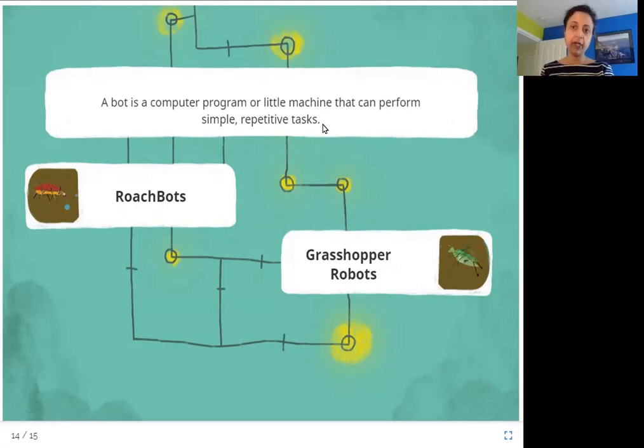Repetitive tasks are tasks that keep repeating again and again — every day, every hour, every minute. For example, let's say every morning before school you need to clean your shoes. A machine that turns itself on at 7 o'clock and cleans your shoes — that would be a bot. Or a computer program that checks your email every day and plays a sound if there is an email from your teacher — that could also be a bot. Examples of bots include roach bots, grasshopper robots, robo-bees, and water strider microbots.